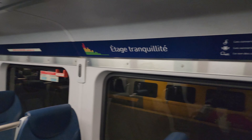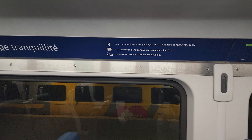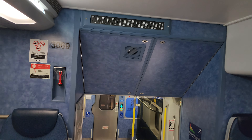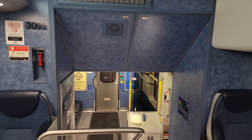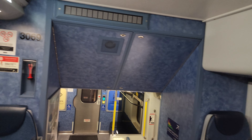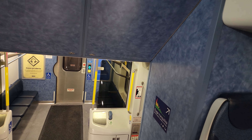Good evening everyone. It is Friday, January 20th, 2023, exactly 5:24 PM. We're here at Central Station aboard a Bombardier multi-level, and this is the EXO train going in the Mascouche direction. We're going to take a train ride between here and Sauvé train station, then walk to Sauvé metro station.